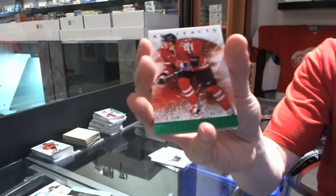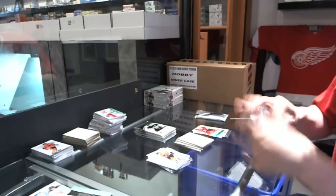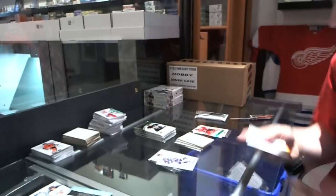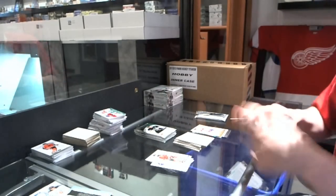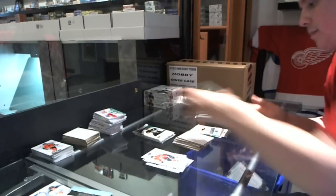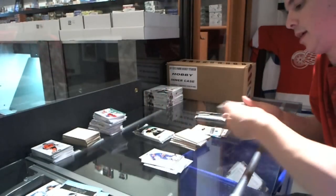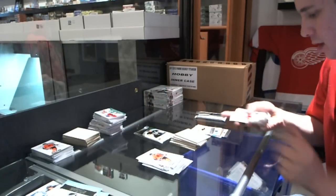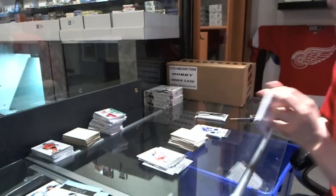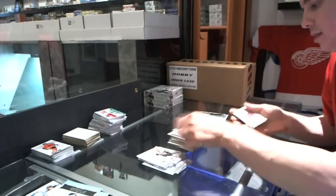We've got an Emerald Parallel, number to 99, for the Anaheim Ducks — Corey Perry. We've got a gold parallel, number 11 of 25, for the Montreal Canadiens — René Bourque. We've got a rookie to $9.99 for the Boston Bruins — Carter Camper. We've got a rookie redemption, number 238, wild card — random between everybody. We've got a dual jersey, number to 125, for the Vancouver Canucks — Henrik Sedin. We've got an Auto Fax for the Vancouver Canucks — Zach Kassian.